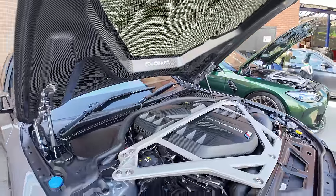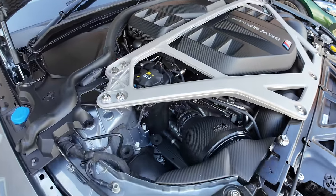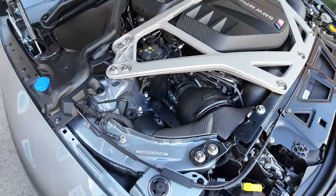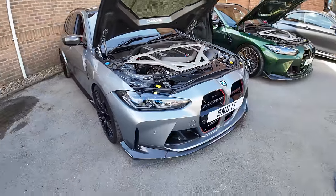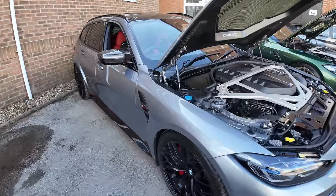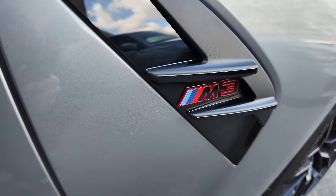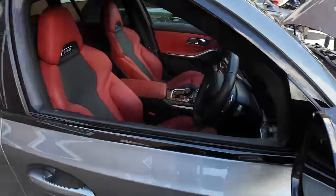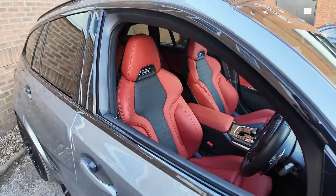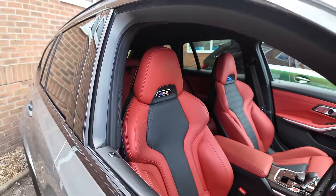Obviously all these cars are going to have Eventuri intakes on it — Eventuri engine cover with carbon. The Eventuri intakes just look amazing and they sound brilliant too. This car is pretty much a perfect G81 Touring. It's got lots of nice little touches on the badges. This one's running the standard seats but it works really well as a daily driver — more comfortable for daily use, and the red on the grey looks awesome.